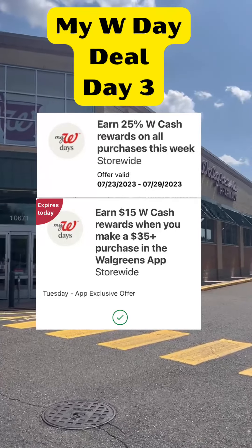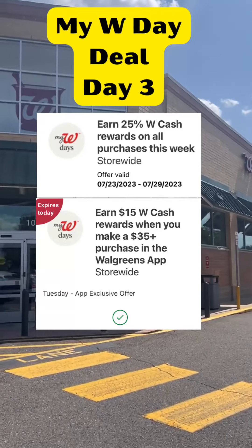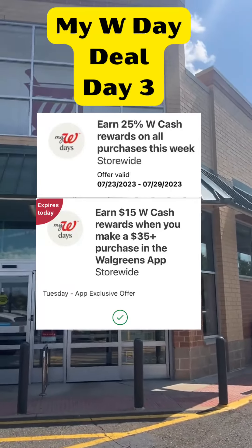Let's head into Walgreens and do our deal of the day, where you will spend $35 on the online deal, get $15 back, plus get 25% back on any purchase.